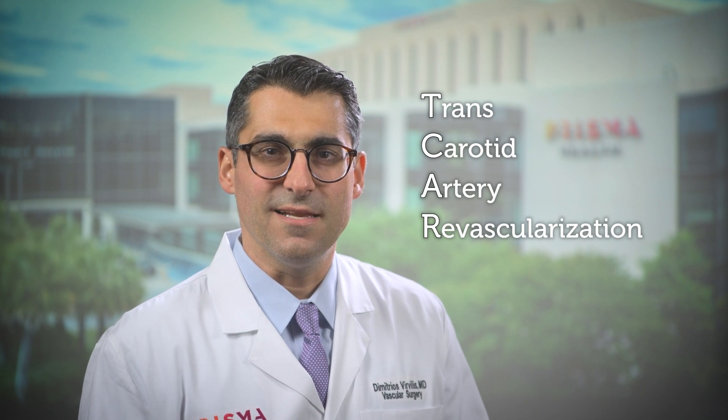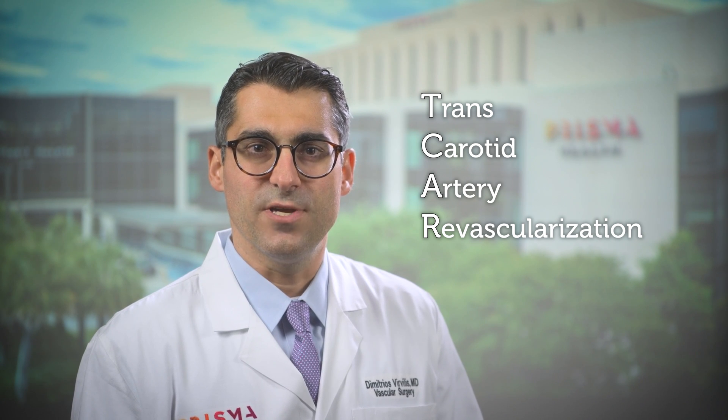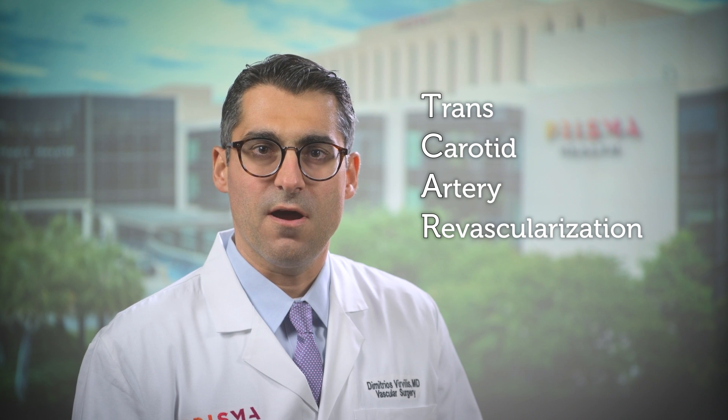I am Dr. Vervilles, a vascular surgeon at Prisma Health Heart Hospital. TCAR has been clinically proven as a less invasive alternative to carotid endarterectomy, a traditional open surgery performed to treat carotid artery disease.